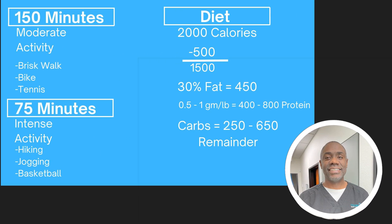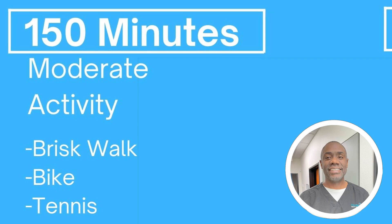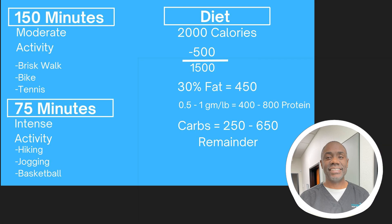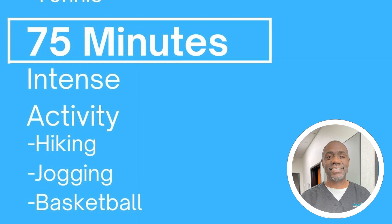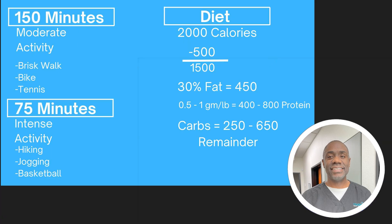So what does that look like in real life? You can do 150 minutes of moderate activity — that might be brisk walking, an easy bike ride, or doubles tennis, and 30 minutes five times a week will get you there. The other option is 75 minutes of intense activity, such as hiking, jogging, or playing basketball. Even breaking that down, 15 minutes a day will certainly get you there.